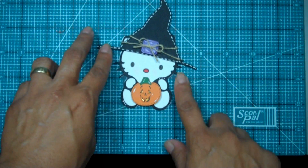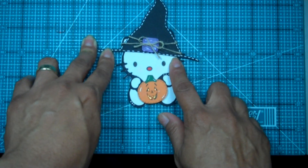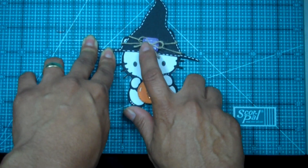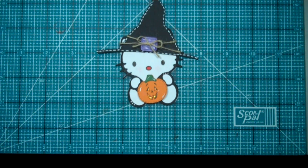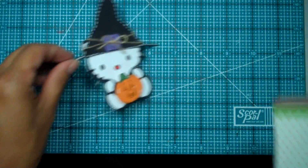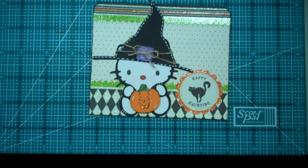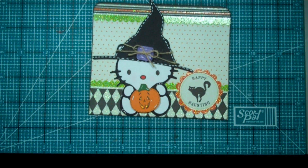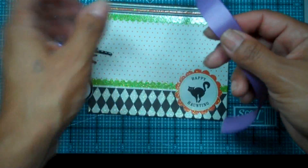I put her together with some white stitching done with my white gel pen, some twine, and a little purple button from Paper Trey Ink. Here's the layer I was telling you about — isn't that perfect? Before I layer it onto the card I'm going to add some ribbon to bring out the purple just a tad bit more.